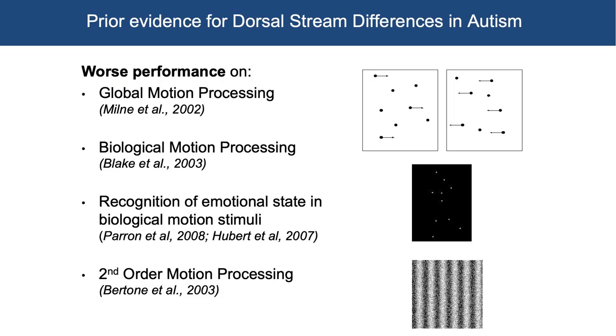Now let's talk about dorsal stream differences in autism, which we've also looked at. Some prior evidence included findings that people with autism were worse at global motion processing — can you tell whether dots in a random field are moving in one direction versus the other? — as well as differences in biological motion processing using those point light walkers, recognition of emotional state in biological motion stimuli, and some work on second order motion processing showing differences in autism. All of this prior work was consistent with a dorsal stream difference.